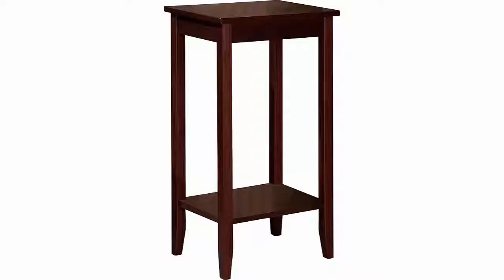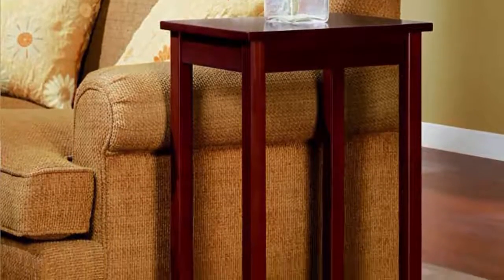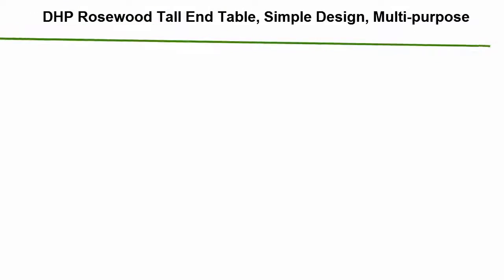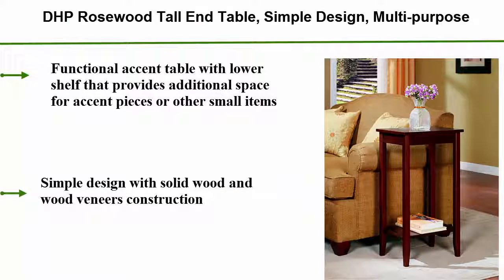Number 2: D.H.P. Rosewood Tall End Table. Simple design, multi-purpose. Functional accent table with a lower shelf that provides additional space for accent pieces or other small items. Simple design with solid wood and wood veneers construction.